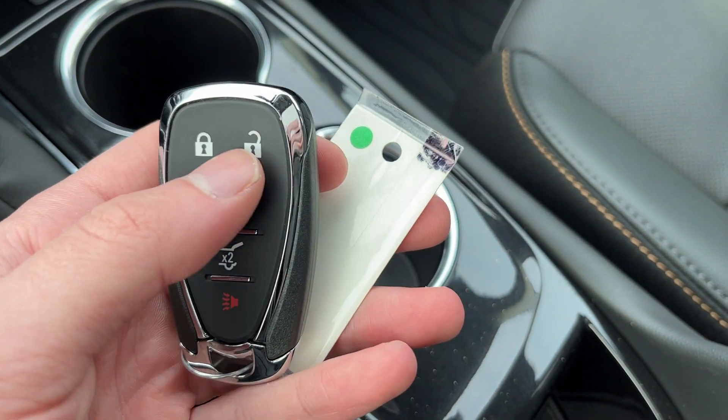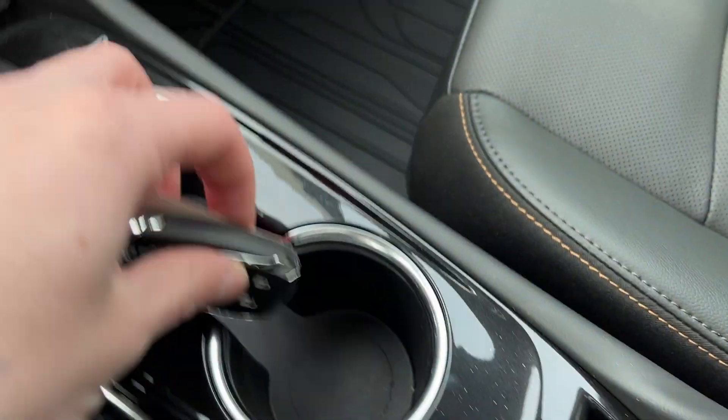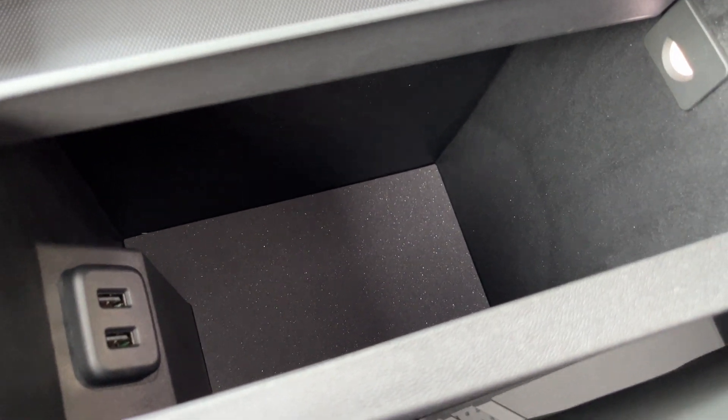On our key we have locks and unlocks, our remote start system, our powered liftgate, as well as our alarm system. We have a leather finish center console, and inside we have a removable coin tray as well as two USBs and some deep storage.